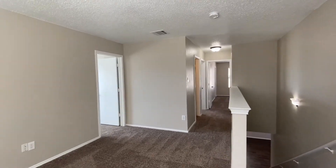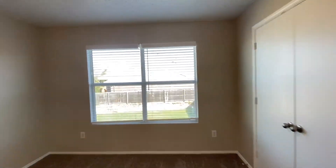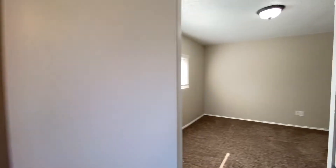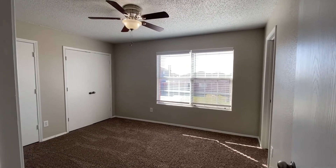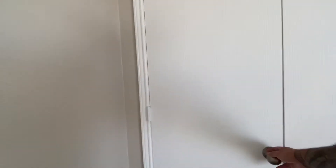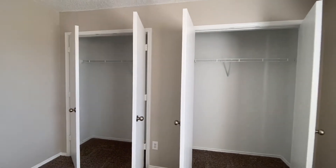A few bedrooms down that way with the master, but right behind me is going to be the first spare room. This one faces out back and has its closet. Here's the second spare room — this one actually has that attached bath I was telling you about and an extra closet, or extra-size closet, that kind of walks through in the middle.